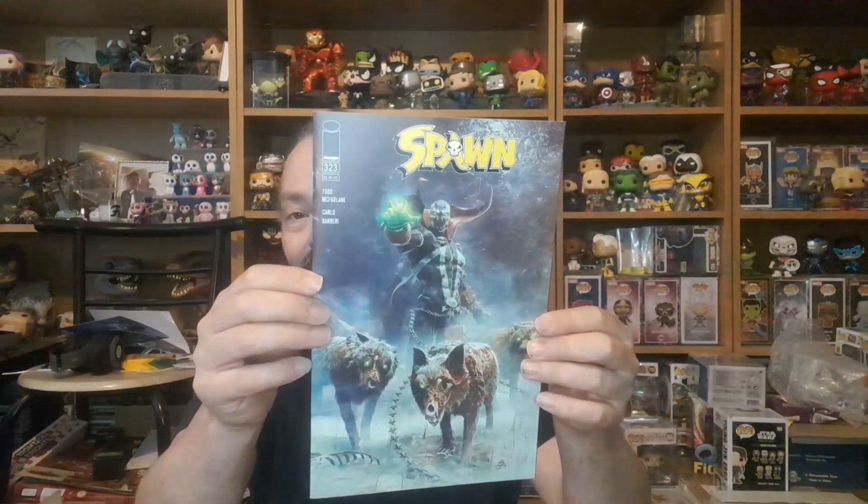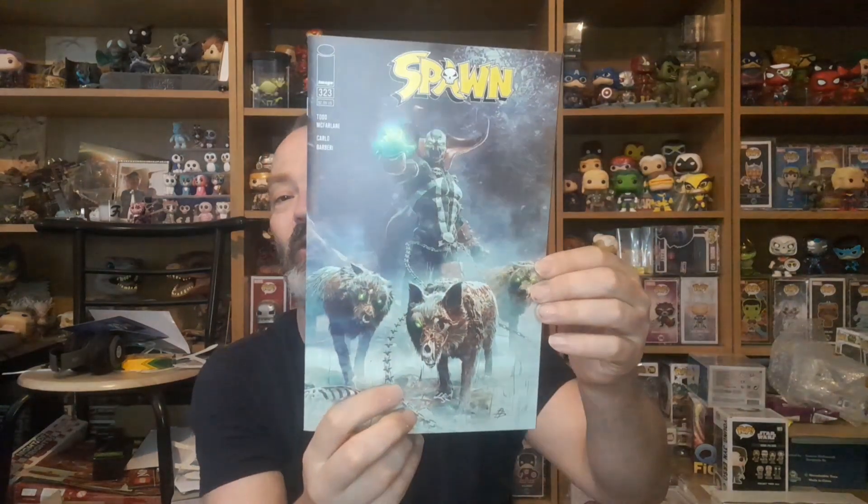What I can see as well — it is some Spawn, Todd McFarlane, Image number 323. There you go — Spawn with some naughty fierce dogs on the front. Like that.